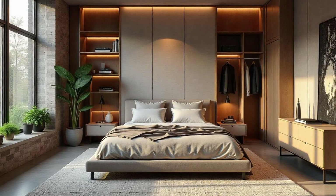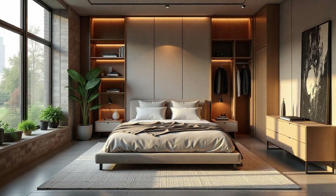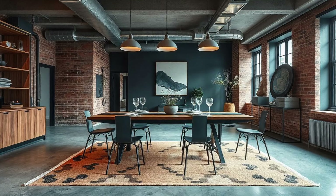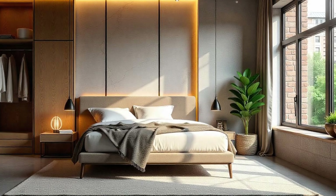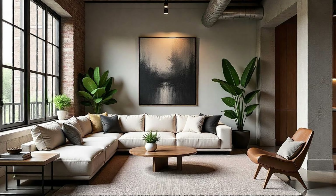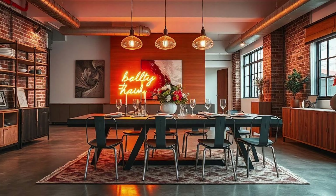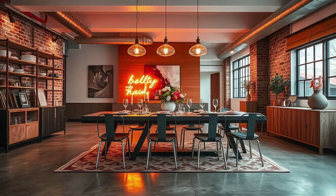Speaking of creating a certain mood, lighting takes center stage in urban modern design. Statement lighting fixtures are a hallmark of this style — think oversized metal pendants or exposed Edison bulbs that instantly draw your eye. They often become focal points, highlighting architectural details and adding a touch of drama. But it's not just about aesthetics — functionality is key. There's also the clever use of track lighting and wall sconces to provide targeted illumination for specific tasks or areas. It's like having the perfect lighting for every mood and moment.